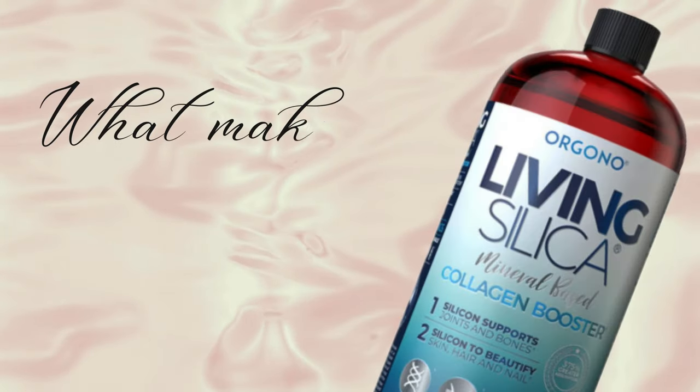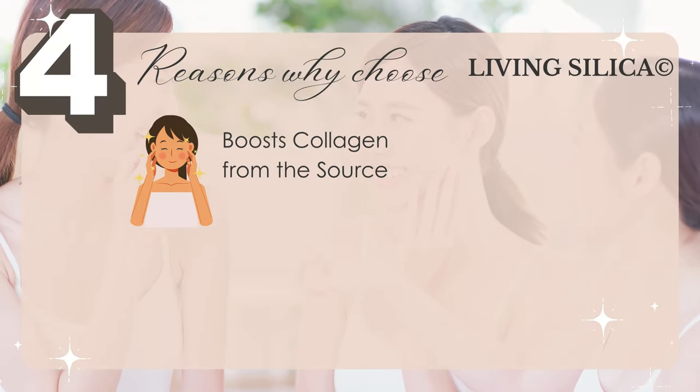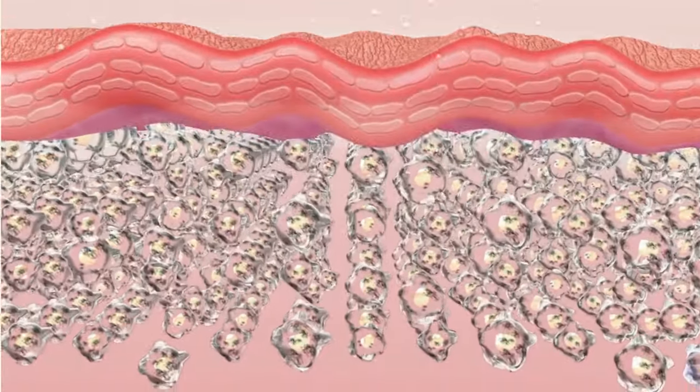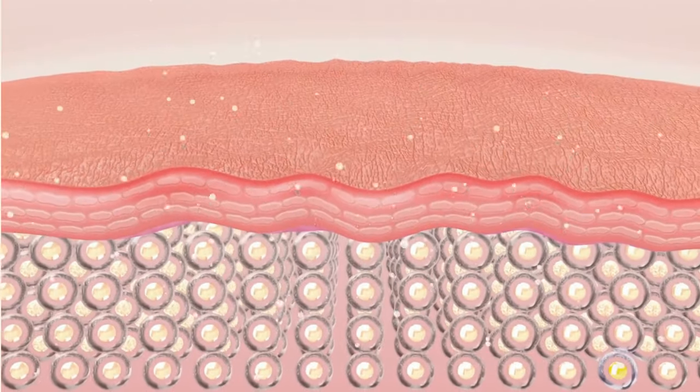So what makes Living Silica so superior? Here's a recap of four reasons why it stands out. Number one: it boosts collagen from the source. It provides your body the building blocks to create collagen naturally instead of just adding pre-made collagen.